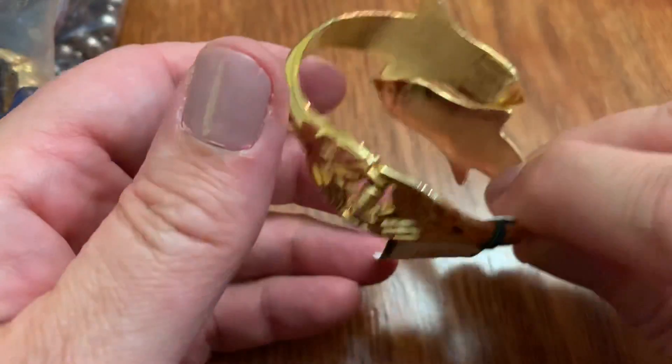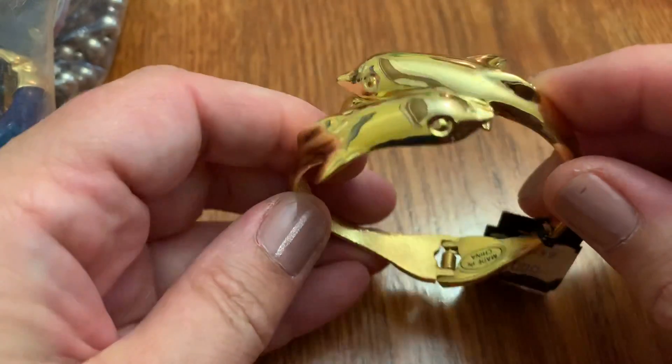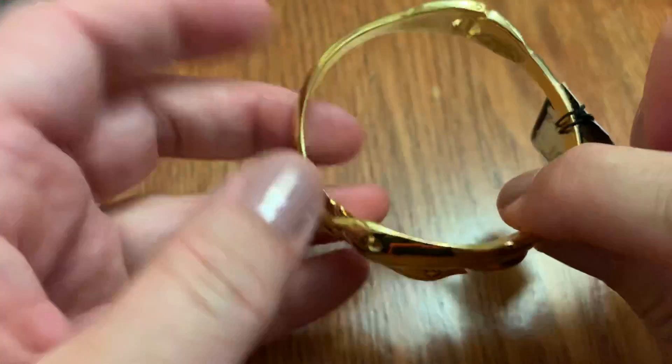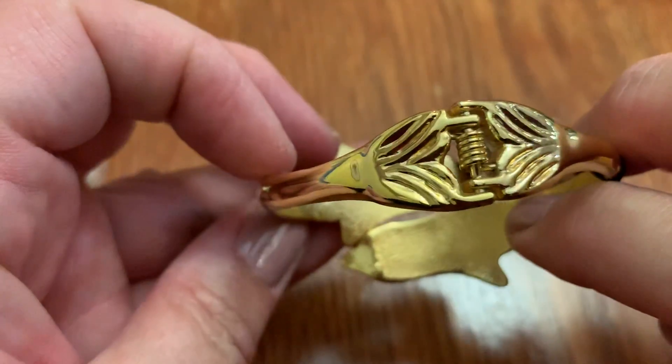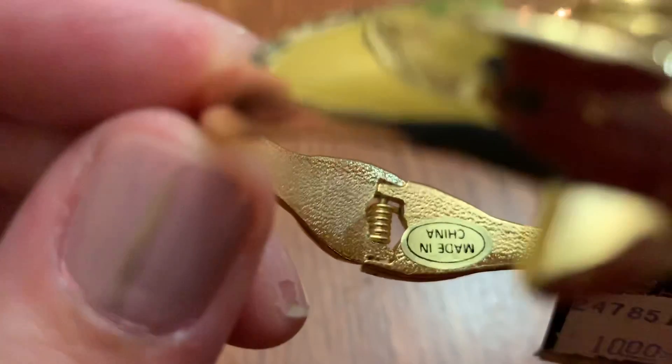Well, this isn't vintage, I don't think. Maybe $10 on sale for the Dolphin Clamper. It's in really good condition. I don't see any names except for 'Made in Japan.'